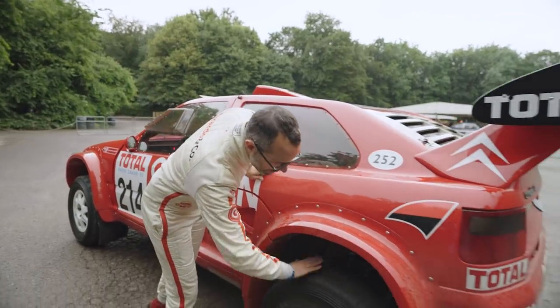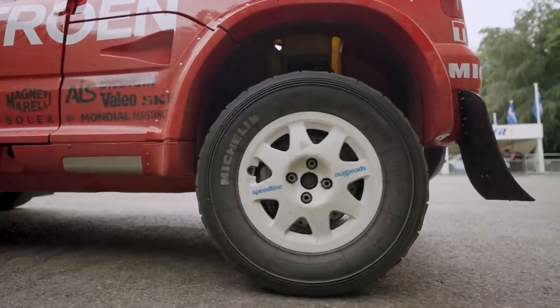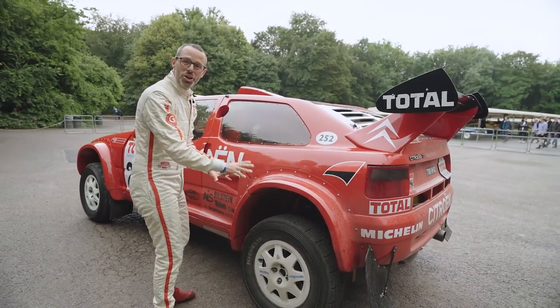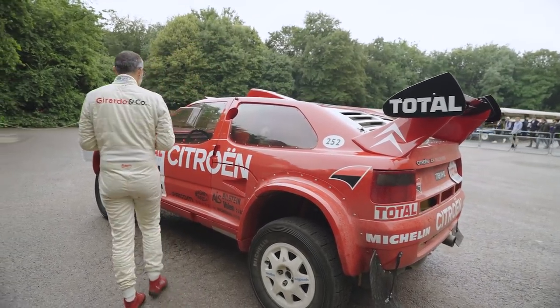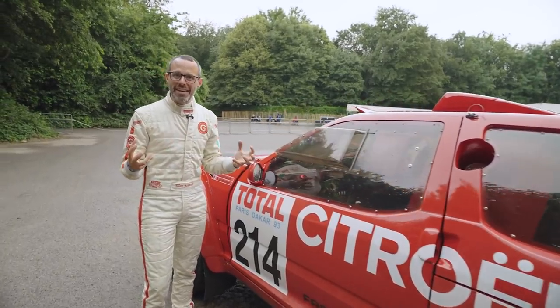Another great thing is that it's so original — it's exactly as it was. Look at these tyres: these are Michelin tyres that are original to the car, specifically designed to have the best grip possible in the sand. It's something you will never, ever find again. The Citroën ZX Rally Raid has been exciting — it's powerful, it's fast.